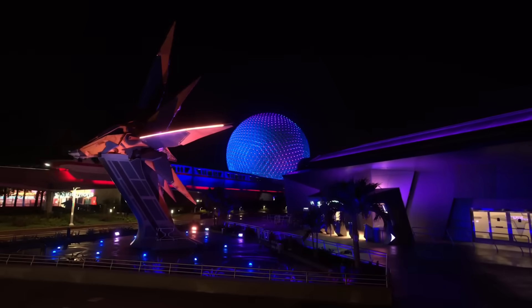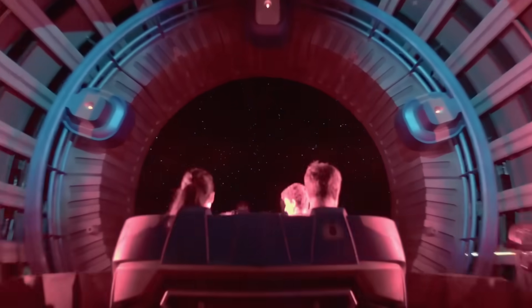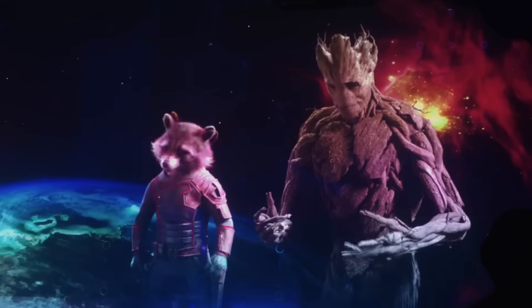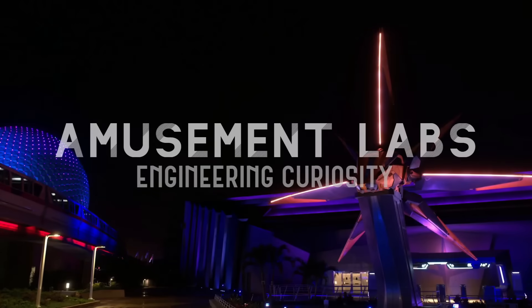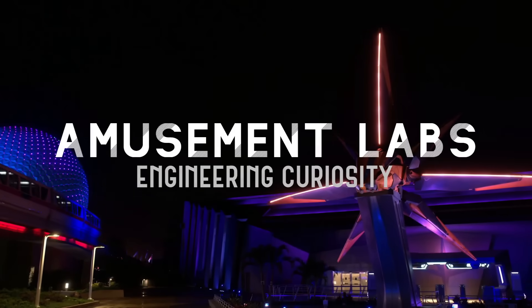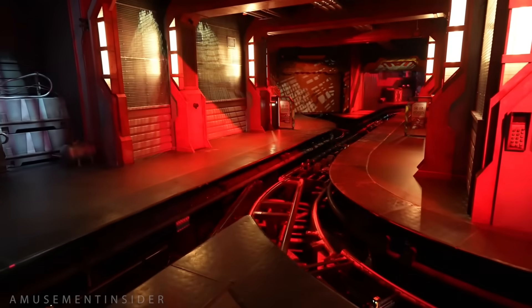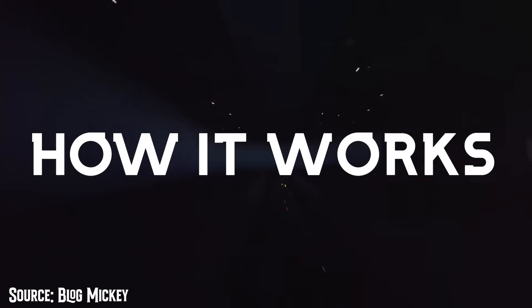Guardians of the Galaxy Cosmic Rewind has opened at Epcot as one of the largest investments in the park's future and its first roller coaster. But it's more than just a coaster — it's a long, winding, spinning, fun-filled adventure through the galaxy backed with extensive technology and great music. Today on Amusement Labs, we'll take an equally extensive look at the hidden engineering and technology behind Guardians of the Galaxy Cosmic Rewind. Click subscribe, grab a snack, and get comfortable, because this is how it works.